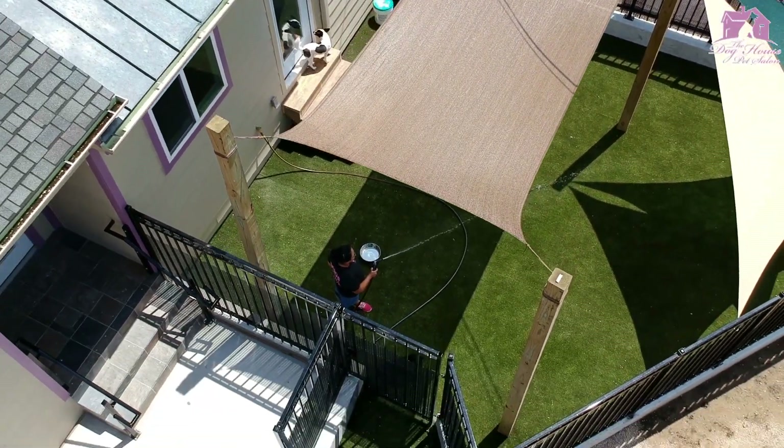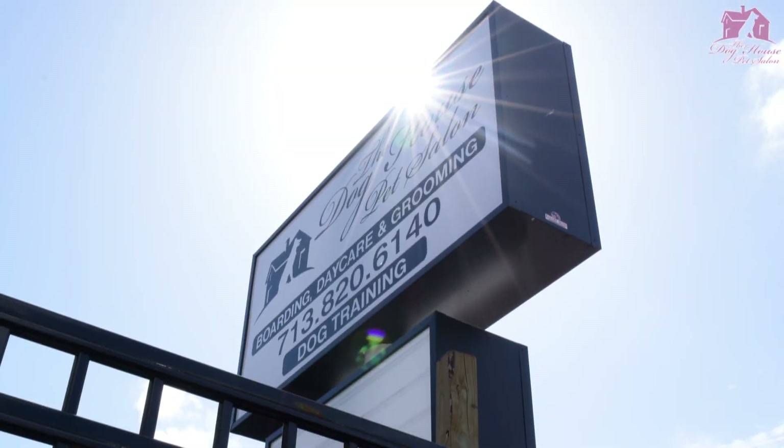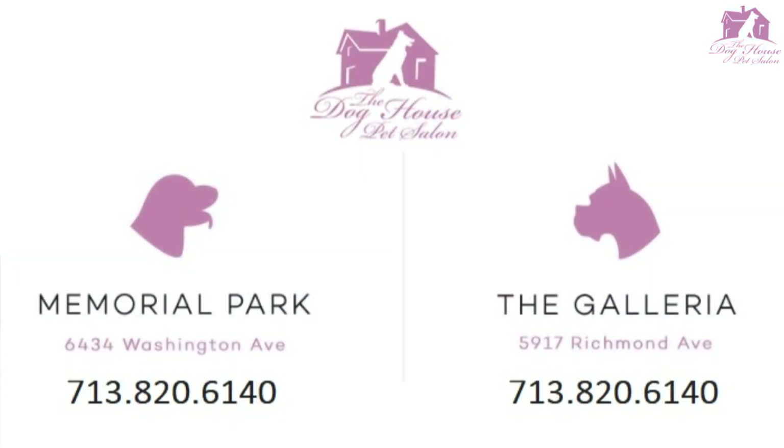The Doghouse Pet Salon Memorial Park, an all-inclusive pet resort. Call today to schedule your appointment.